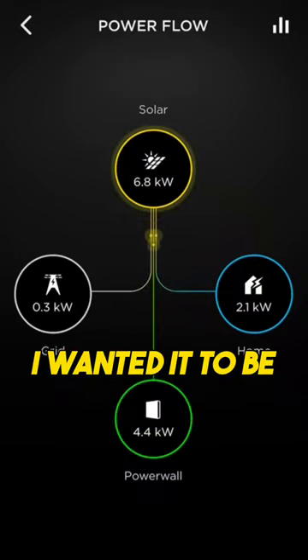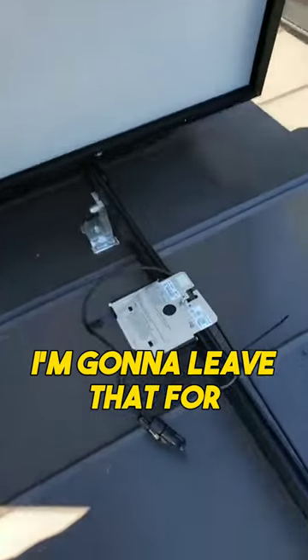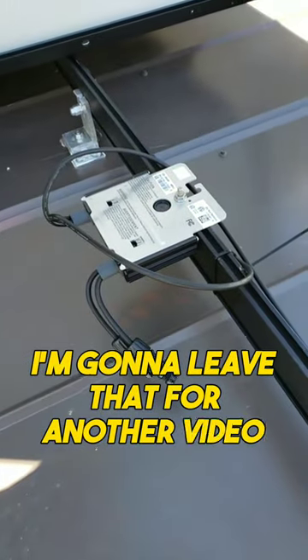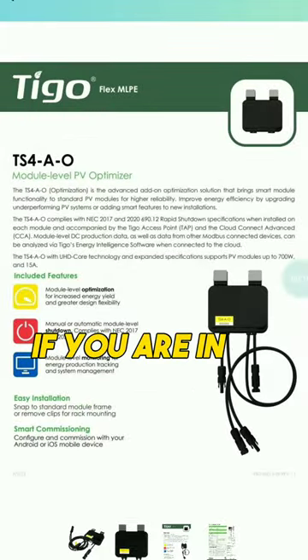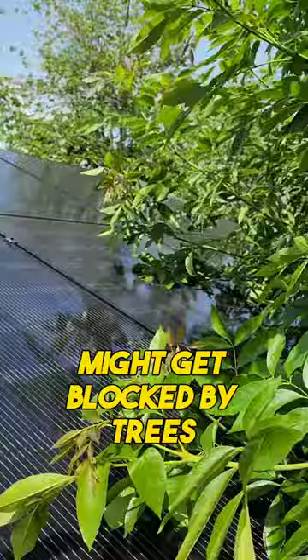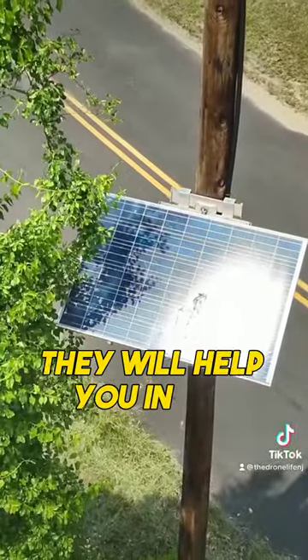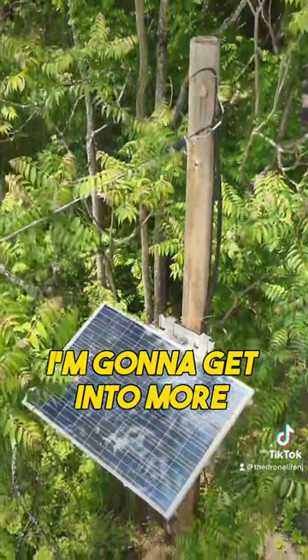For my next video I wanted it to be on DC optimizers but I'm going to leave that for another video. DC optimizers help you if you are in an area where some of your solar panels might get blocked by trees — it will help you with the performance of those panels, but I'll get into more details on that another time.